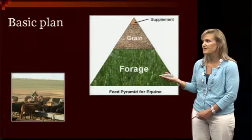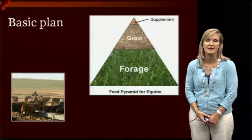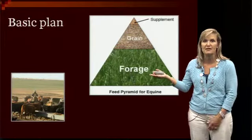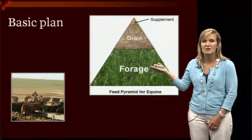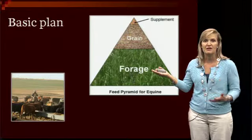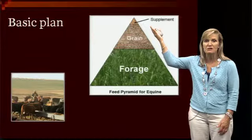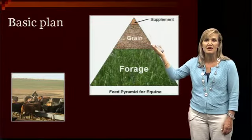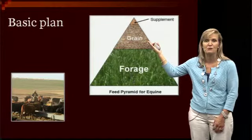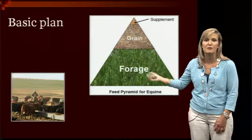Our first bit of information is the very basic plan with feeding our working horses, be it in the feedlot, the cow-calf operation, or anywhere. If you look at this feeding pyramid for a horse, the bulk of what they should be eating is going to be forage — our hays, our pasture, and those types of things. The smaller portion is going to be grain, and then occasionally we'll give them some supplements depending on what they need.